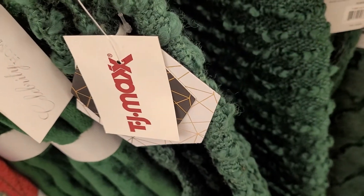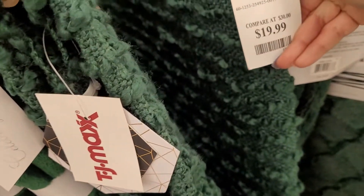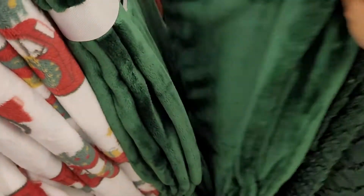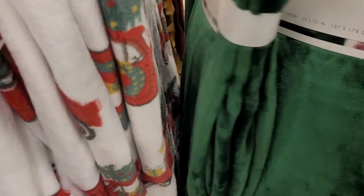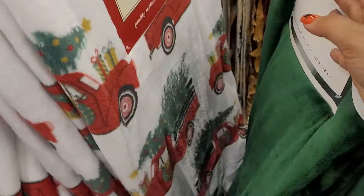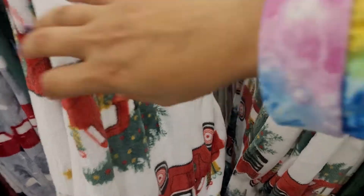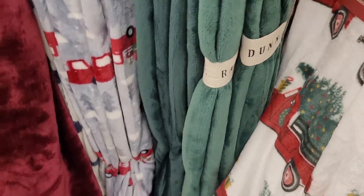The decorative crocheted green one is $20. Then there's another green fuzzy and warm one for $17. Moving on to the whites — there's a white one with Christmas trees and trucks, very pretty with a pop of colors. They've got more of the green ones too — I love that green color.